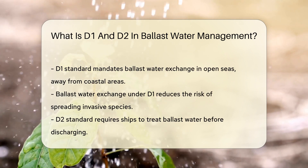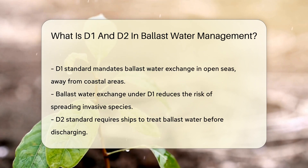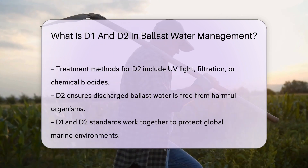The D1 standard is all about exchange. Ships must swap their ballast water in open seas, away from coastal waters. By doing so, they reduce the risk of invasive species hitching a ride. Think of it as a water-based dance, switching partners to keep the balance.